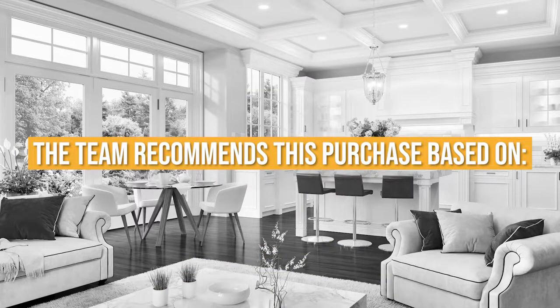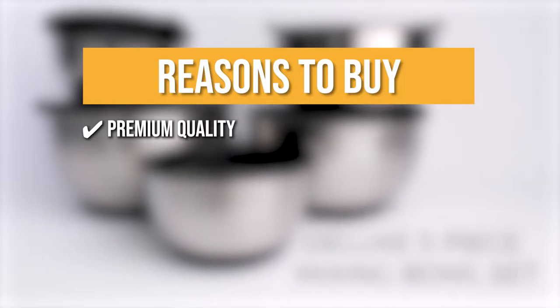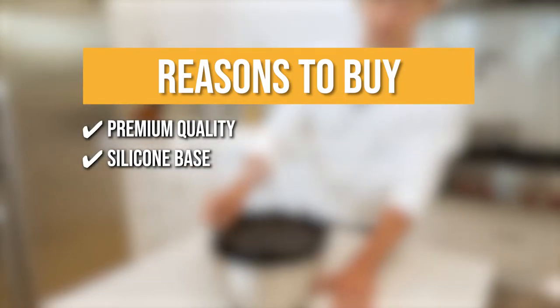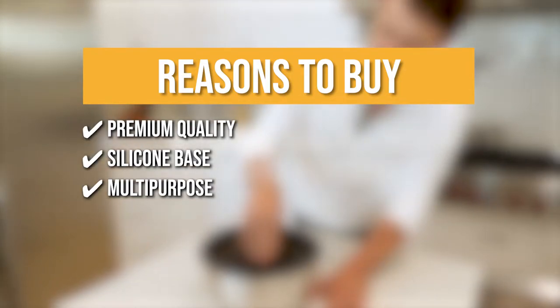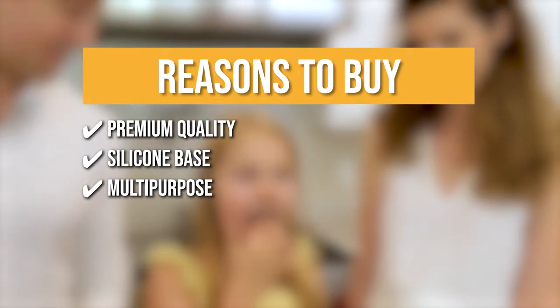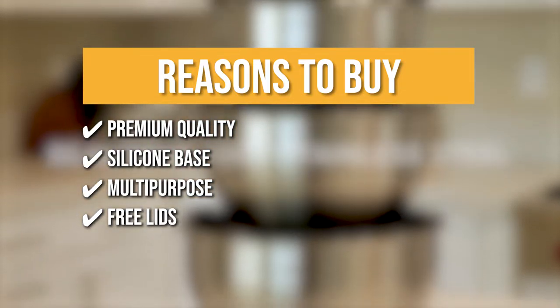The team recommends this purchase based on the following. Premium quality — this set of mixing bowls is thicker than standard stainless steel, built to last a lifetime while still being lightweight and easy to use. Silicone base — no matter how vigorously you mix, your bowl will stay precisely where you want it. Multi-purpose — this set is engraved with measurements that double as measuring cups, so you can mix and measure in the same bowl, making cooking and baking preparation a snap. Free lids — with these quality, tight-fitting lids, you can keep and store your food fresh for longer.